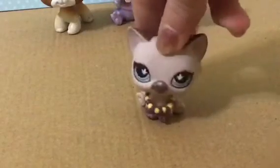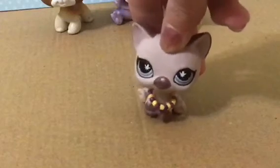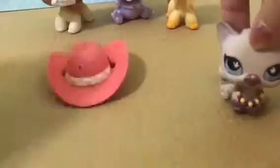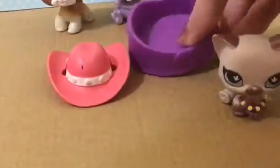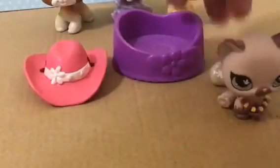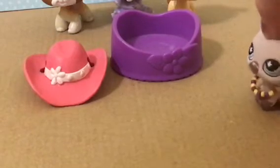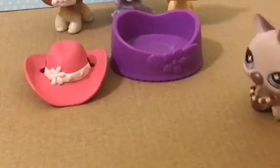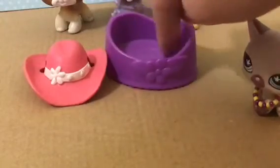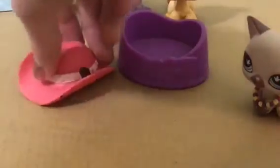I was just about to end the video when I noticed something. I was about to throw away the package when I realized there is something at the bottom of it. There's a hat and a bed at the bottom of the package. These weren't in the listing — they weren't supposed to be included — so I guess they sent me extras. It's just this little bed that says LPS on it and this little hat that I really like.